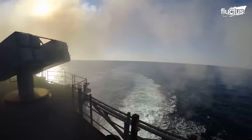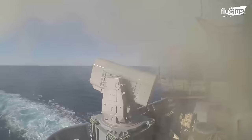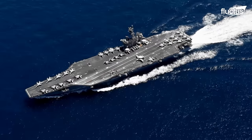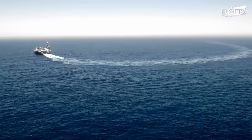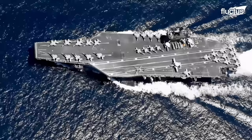Whether waging war against enemy nations or merely against Mother Nature, there's no denying the ocean is a dangerous place. With new engineering, better maneuvers, and high-tech countermeasures, there are more options than ever to keep vessels and their crews safe. That's the end of this video — make sure to subscribe to the channel so you don't miss any new content.